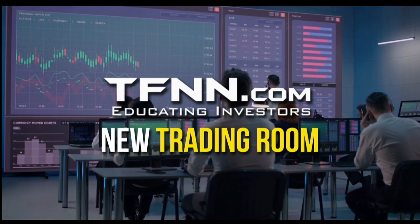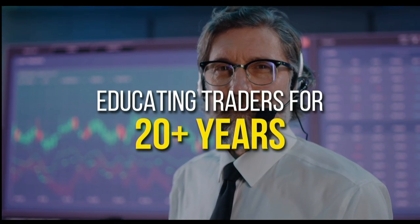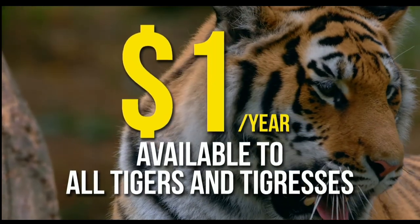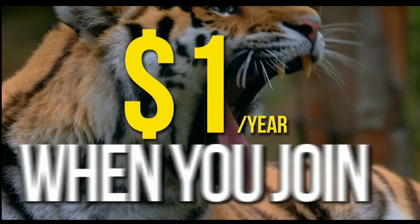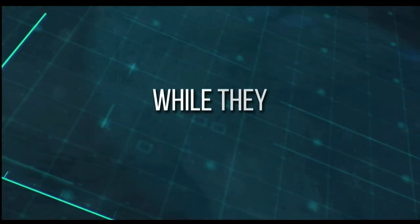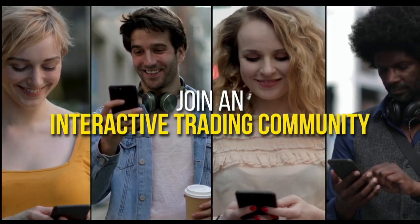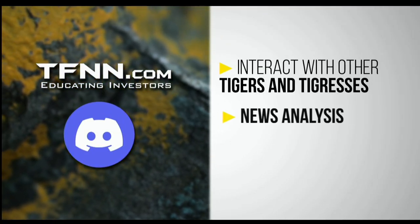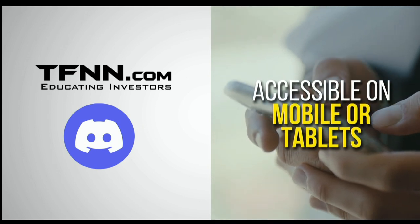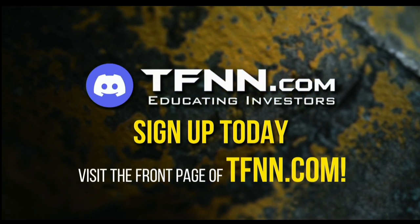TFNN has just launched their new trading room, the Tiger's Den, hosted at Discord. TFNN has been educating traders for more than 20 years with live programming hosted by a variety of professional traders during market hours. Now they are expanding their reach with the Tiger's Den — available to all Tigers and Tigresses for just $1 for the year, no catch or added costs. In the Tiger's Den, you can look over the shoulders of Tom O'Brien and the other TFNN hosts while they analyze charts during their live Tiger TV programs, and join an interactive trading community with hundreds of members exchanging ideas. The Tiger's Den at Discord is accessible on mobile or tablets. Just visit the front page of TFNN.com.